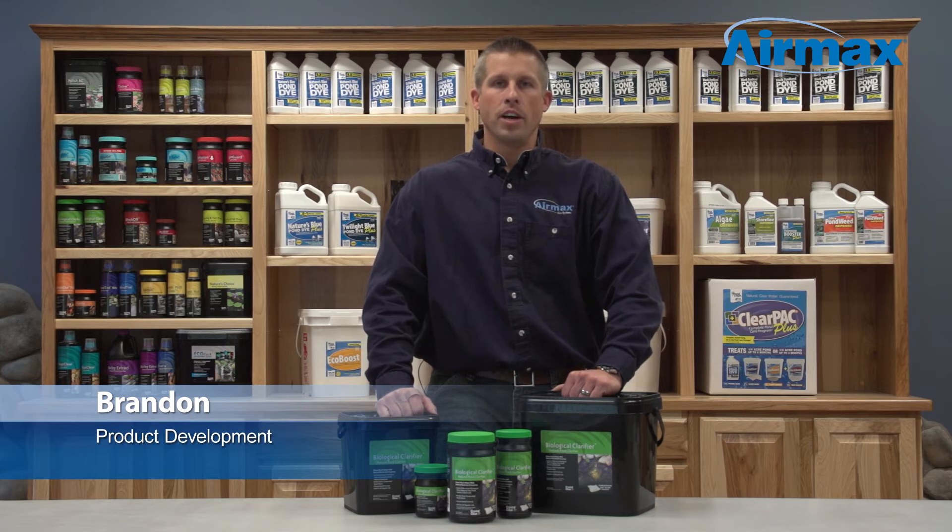Hi, this is Brandon from Aramax, here today to talk to you about Biological Clarifier, a natural pond clarifier.